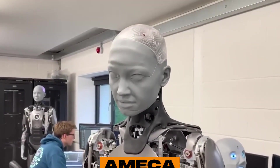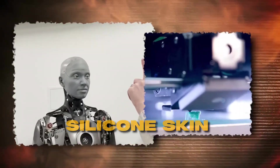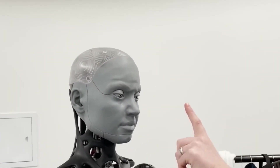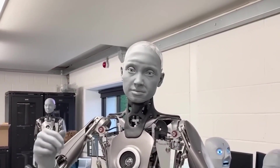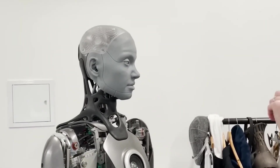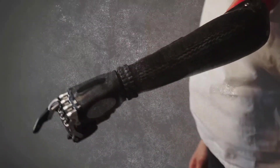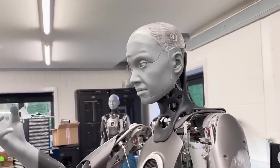Meet Amica, the world's most advanced humanoid robot created by the UK-based startup Engineered Art. With a silicone skin that can contort into thousands of expressions, Amica's face is truly uncanny. What sets Amica apart is its exposed metallic body extending to the back of its head. Powered by ChatGPT-4, Amica can answer any question while accompanied by its moving face and body. In an interview, Amica expressed both happiness and sadness, sharing the joy of activation but acknowledging its inability to experience true love, companionship, and the simple joys of life that humans have.